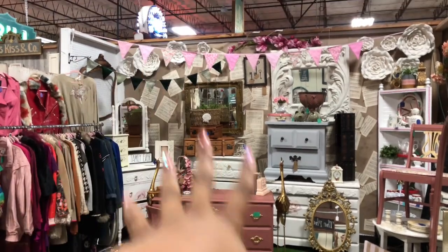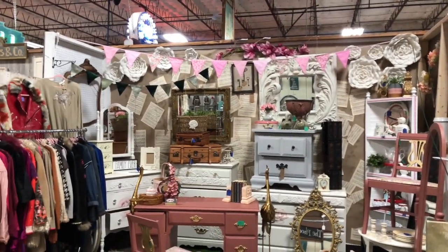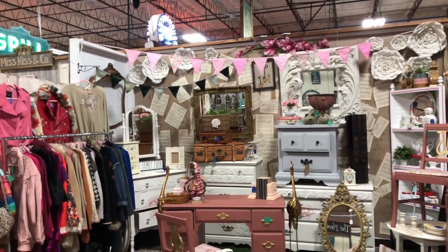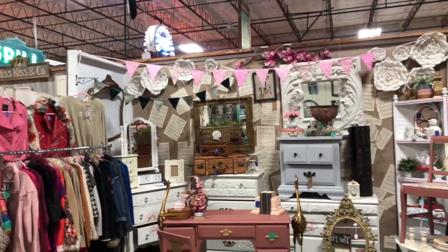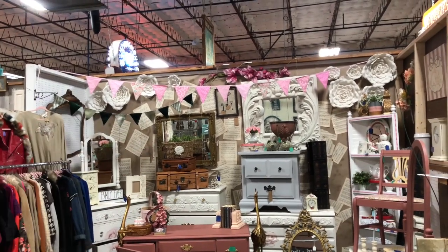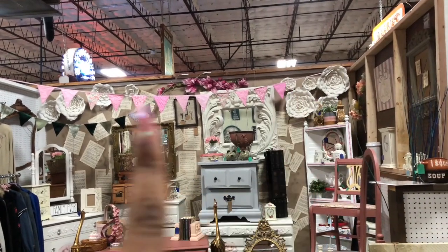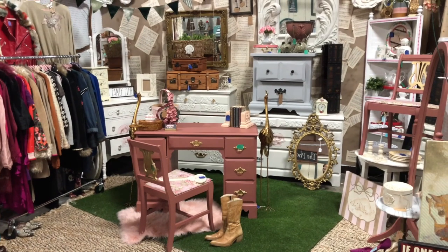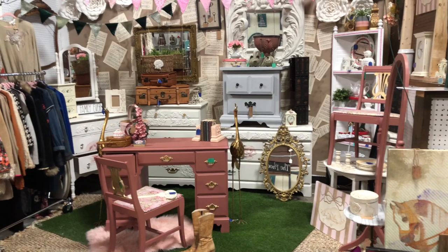So guys, this is my booth. This time around I really didn't come up with a theme — I kind of just let the booth evolve as I go every week. In the background on the wall you see brown paper, and I got that from Home Depot. It's literally stapled to the wall, and then I used a spray adhesive glue to glue on music note pages from a song book I bought at the thrift store. I just wanted it to look vintage and old.